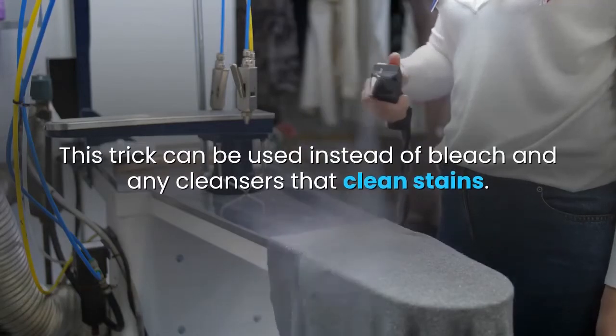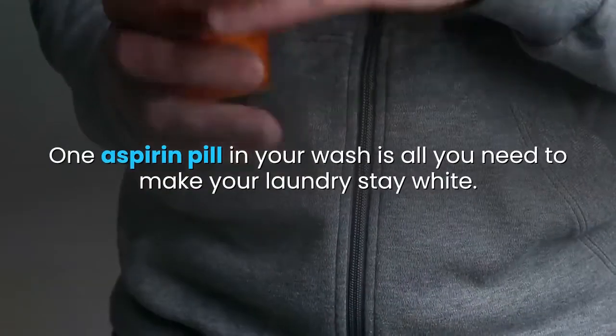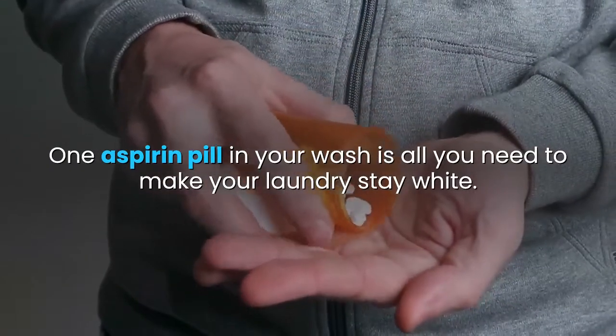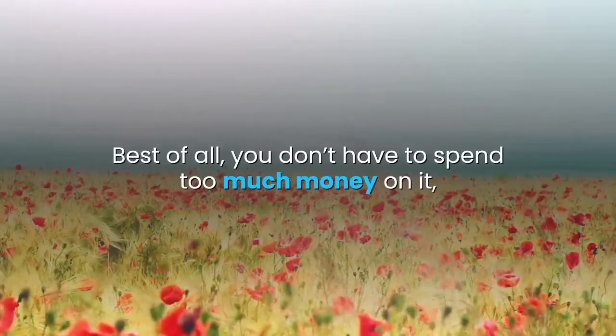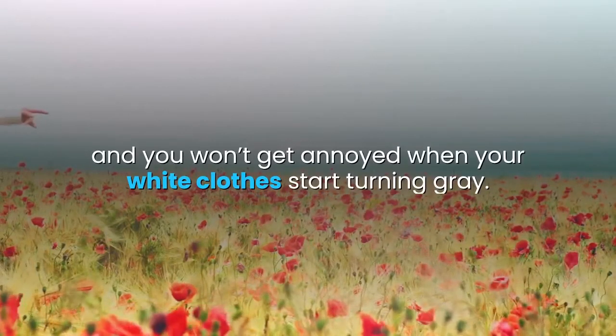This trick can be used instead of bleach and any cleansers that clean stains. One aspirin pill in your wash is all you need to make your laundry stay white. Best of all, you don't have to spend too much money on it, and you won't get annoyed when your white clothes start turning gray.